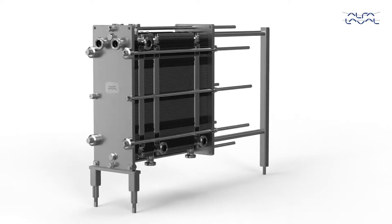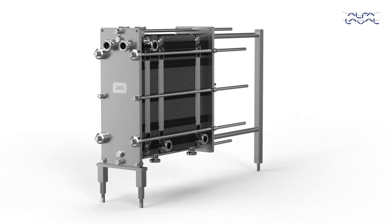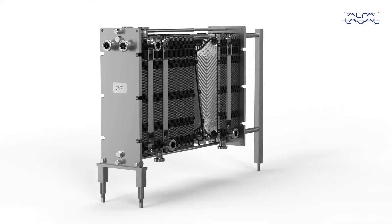Presenting the Alfa Laval Hygienic Line of Gasketed Plate Heat Exchangers. A revolution in hygienic design where every aspect has food safety in focus. Let's explore just a few of the innovations.